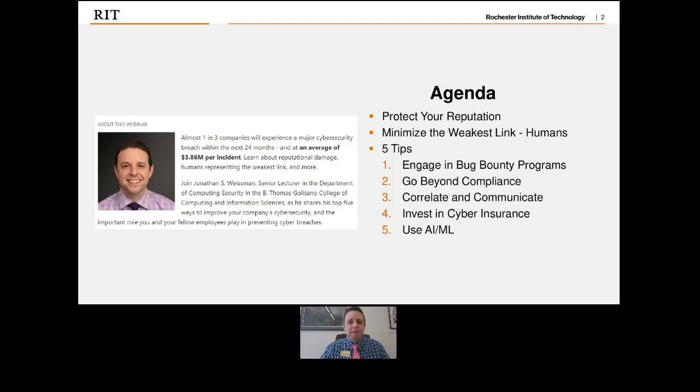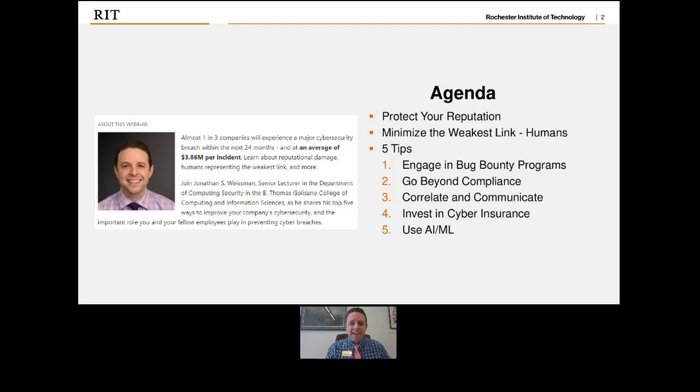First, I want to talk about protecting your reputation. Second, how we can minimize the weakest link in any cybersecurity infrastructure — that's humans. Then I have five specific tips: bug bounty programs, compliance requirements, correlating and communicating, cyber insurance, and artificial intelligence and machine learning.